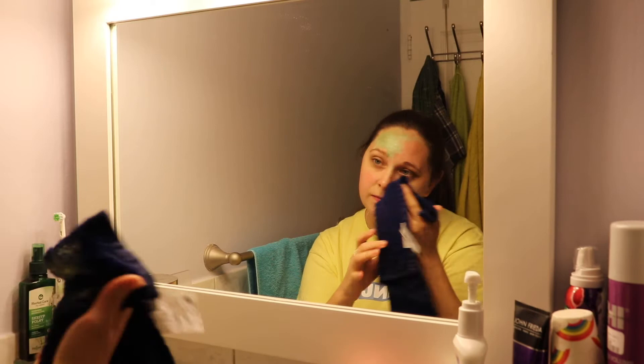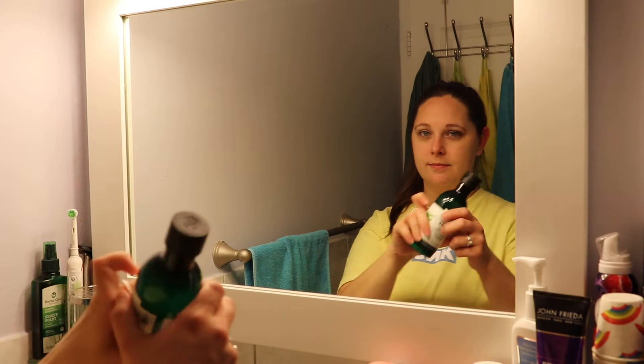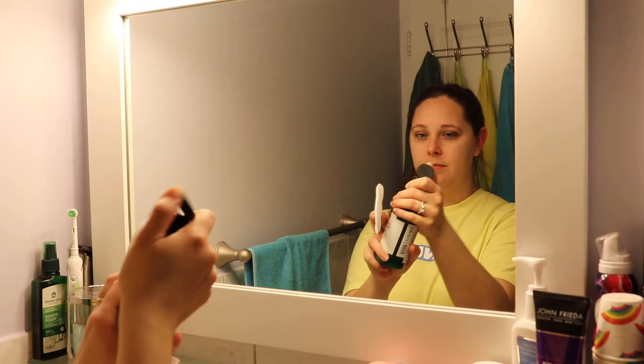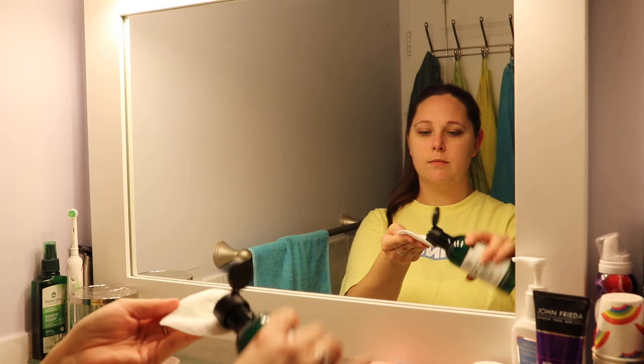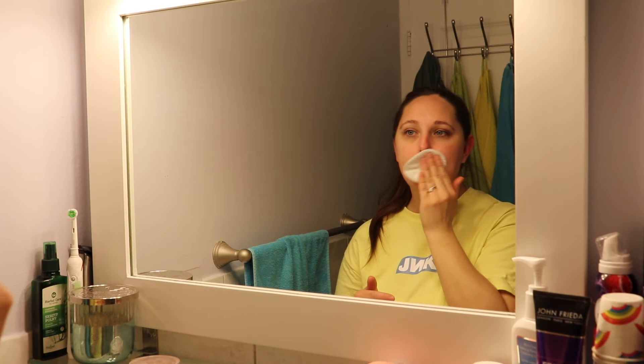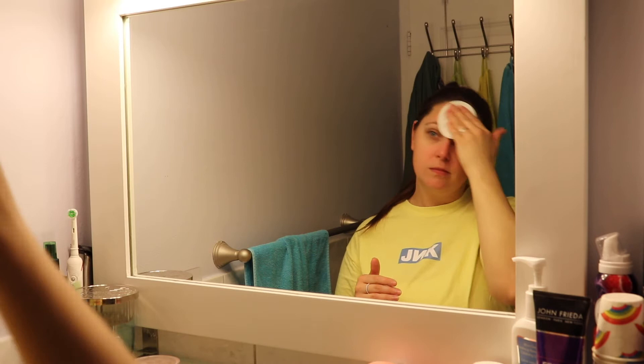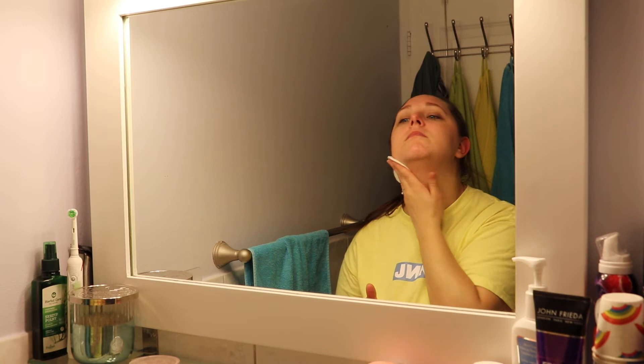Next up we have the Tea Tree Skin Clearing Mattifying Toner. This toner helps get rid of the dirt and grime hanging around your pores — it helps purify, refresh, and prep the skin. It's really good for oily skin and it does help remove makeup, leaving your pores feeling clean. To use it, shake the bottle, dispense the product on a cotton pad, and wipe it on your face. Simple. I do want to mention this toner isn't a makeup remover — it basically just gets rid of the rest of the makeup that your cleanser might have missed.